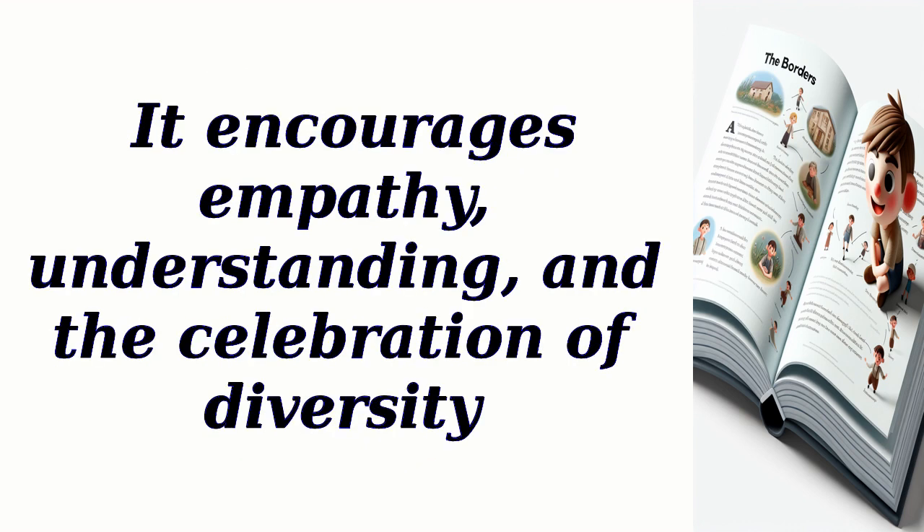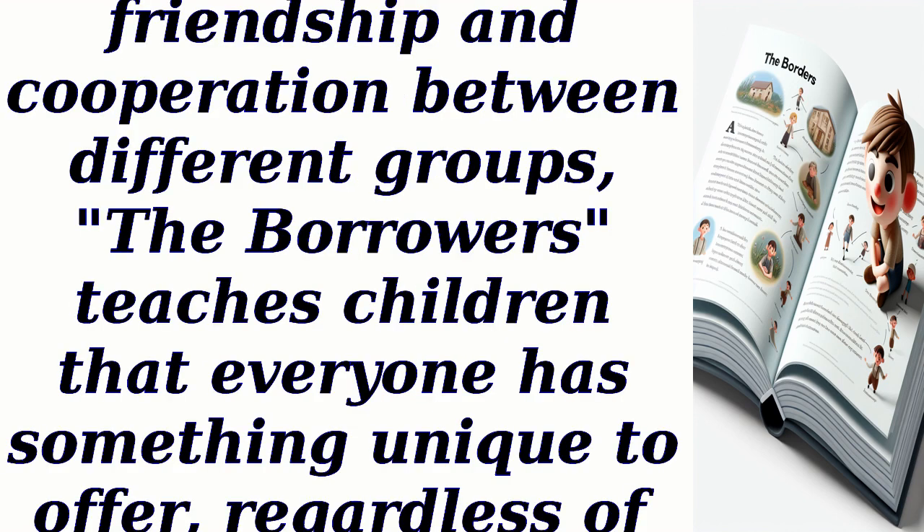The moral teaches children to look beyond appearances and to value others for who they are, rather than judging them based on their size or differences. It encourages empathy, understanding, and the celebration of diversity. By showcasing the positive outcomes of friendship and cooperation between different groups, the borrowers teaches children that everyone has something unique to offer, regardless of their background or abilities.